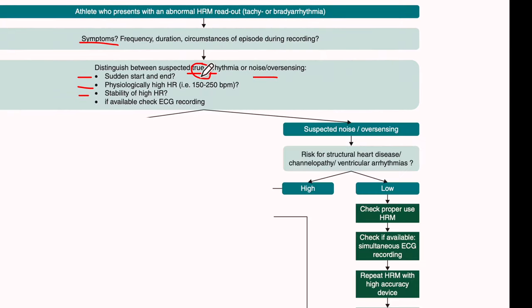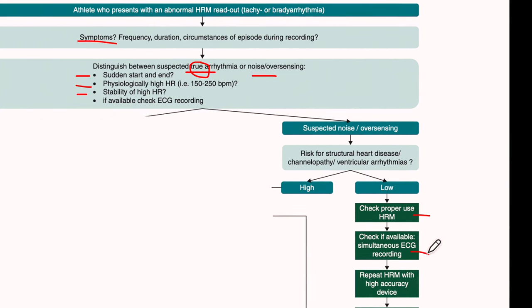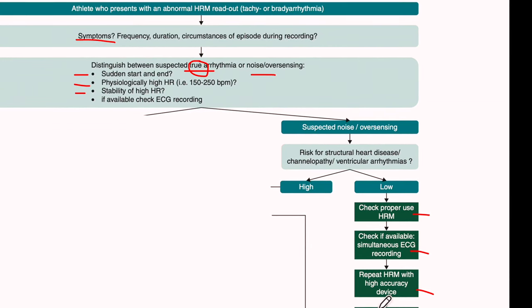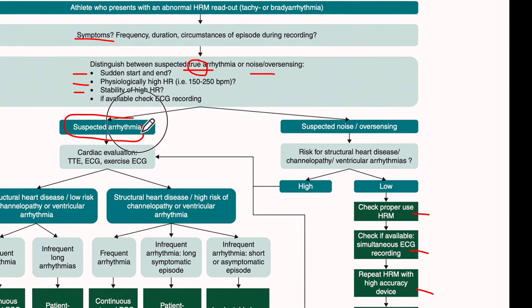If the findings are more consistent with noise and over-sensing, and the risk of structural heart disease in this athlete is low, then we need to make sure the heart rate monitor is working properly. We need to confirm with an ECG-based device whether there is arrhythmia or not. If there's no arrhythmia, we can reassure the athlete. If arrhythmia is confirmed or suspected, then we move to the part of the algorithm dealing with suspected arrhythmia.